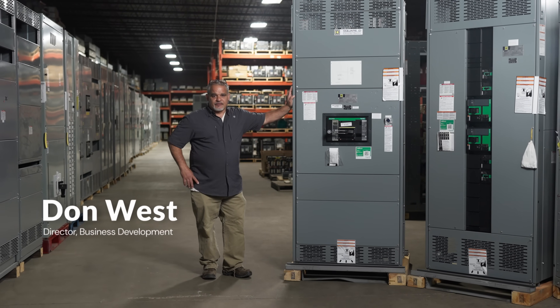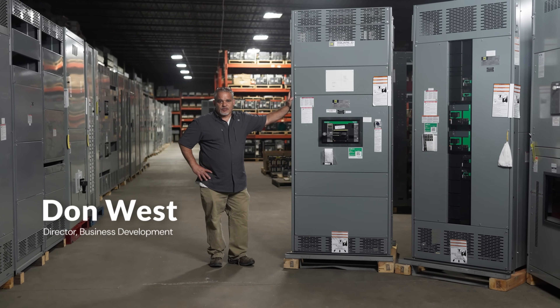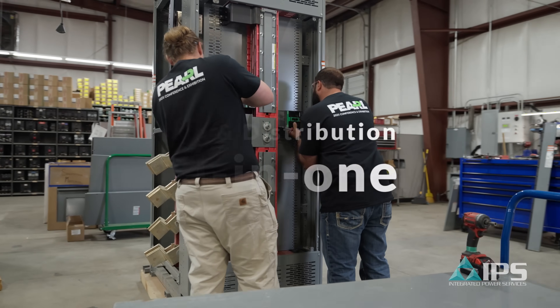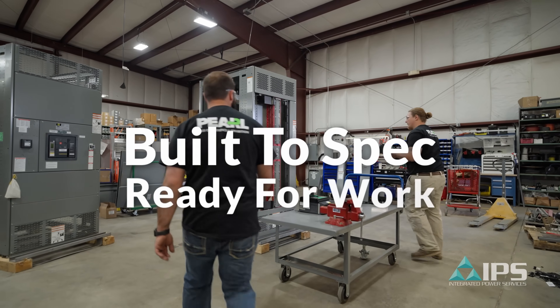When it comes to getting power to your site, the switchboard is your main source of electrical distribution. It houses a main breaker and distribution breakers all in one setup. It's built to spec and ready for work.